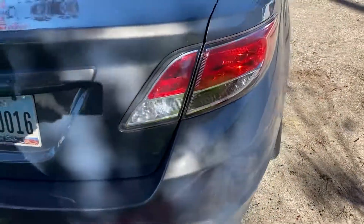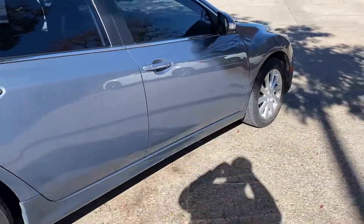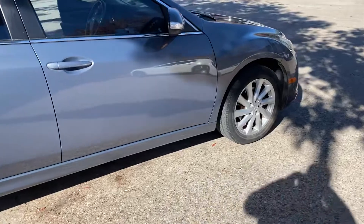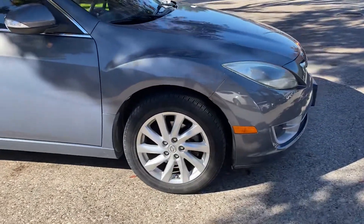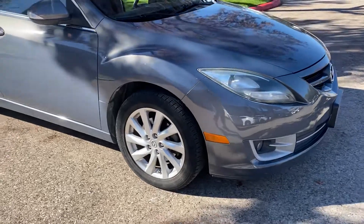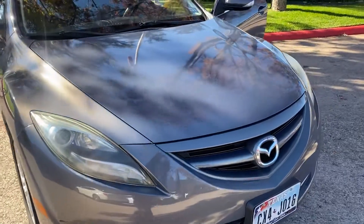This just came in. It's a trade-in. But a very, very nice car. 2011 Mazda 6. 111,650 miles. Let me know your thoughts.